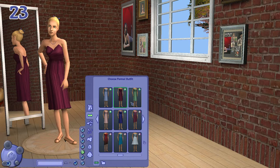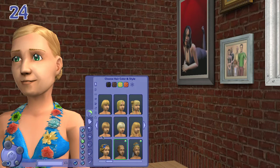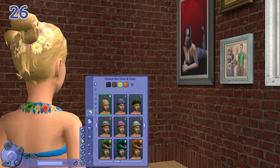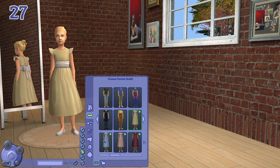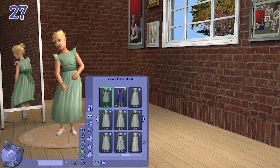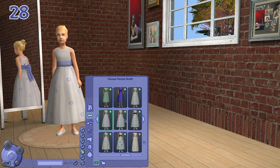For girls, we have a bun, the same updo, and a bun with floral accessories. They also have dresses that match the color scheme of the rest of the age groups, like these puff sleeves and another version that is more white-based with little details with flowers and everything.